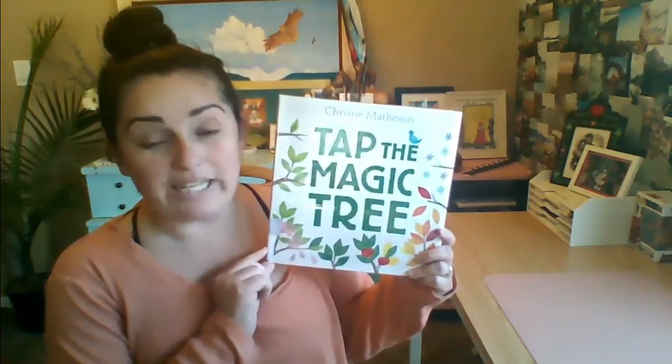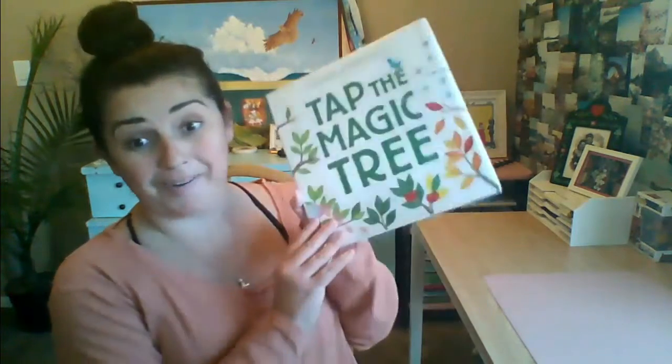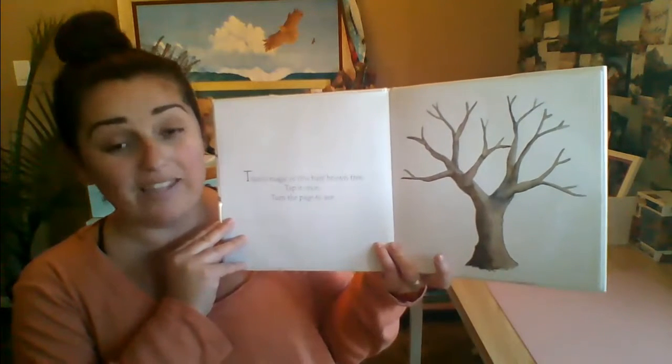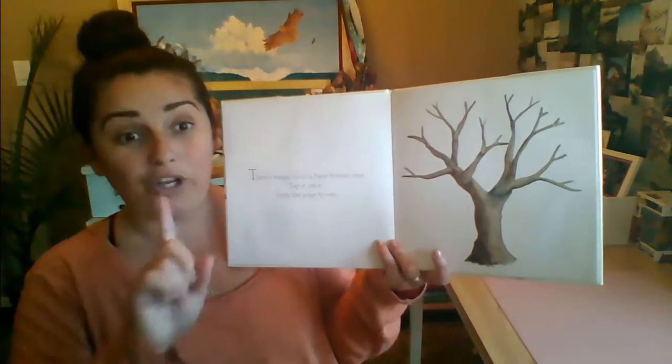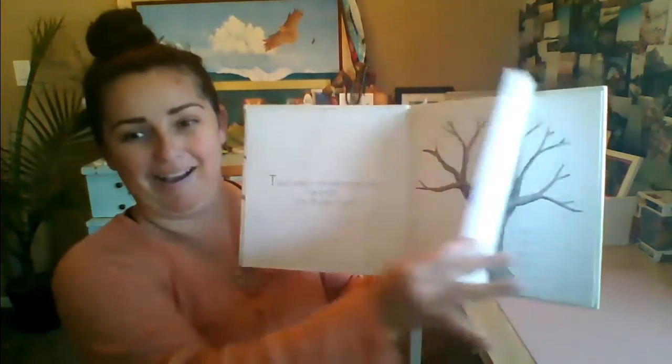Next up, we're reading Tap the Magic Tree by Christy Matheson. This was written in 2013 and is part of the Green Willow Books, which is an imprint of HarperCollins Publisher. Thank you so much for letting us read your book. There's magic in this bare-bound tree. Tap it once, turn the page to see. All you need to do is tap your screen like this. Good job.